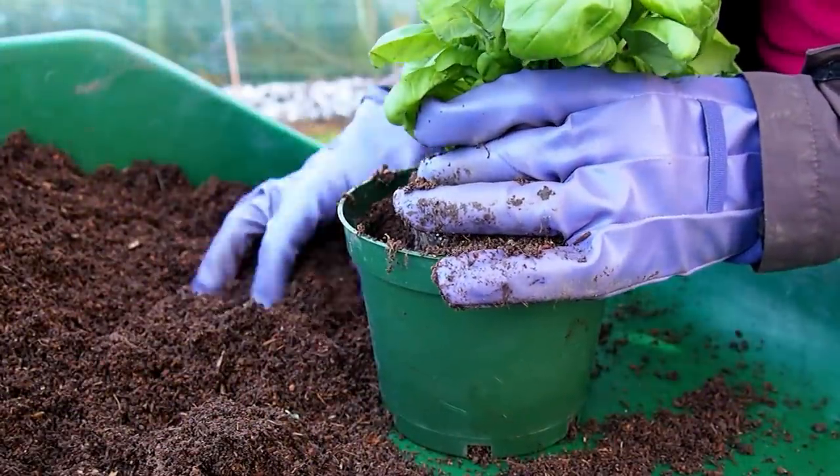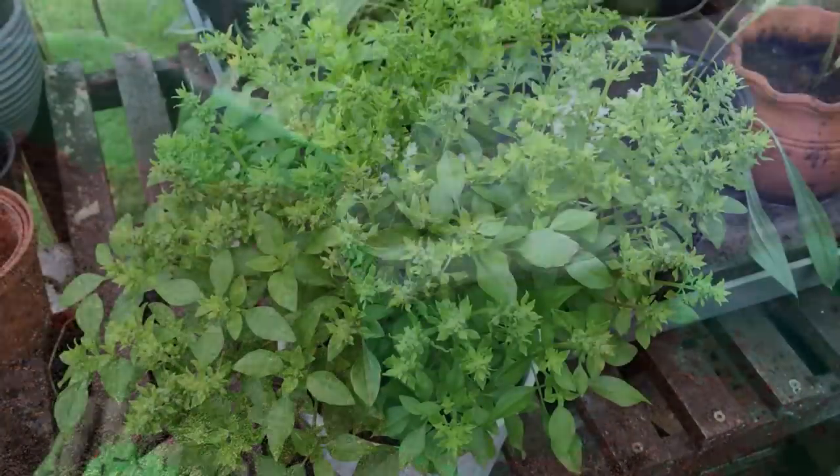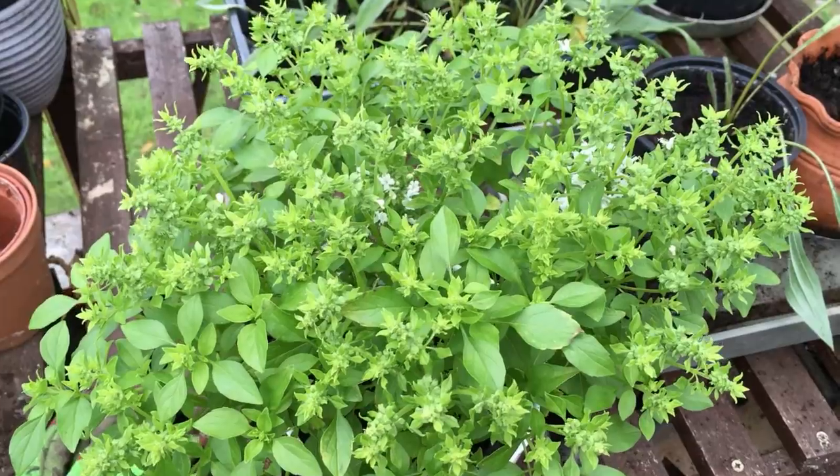Leafy herbs take up very little room, grow profusely, and with more herbs on hand to liven up meal times, they go a long way to ramping up the tastiness of your cooking.